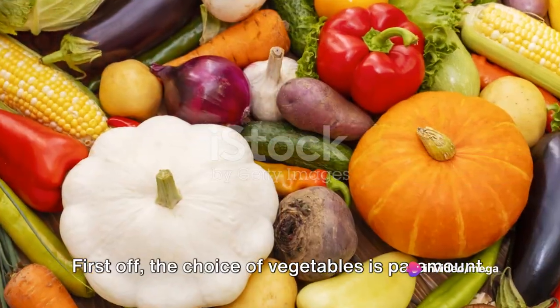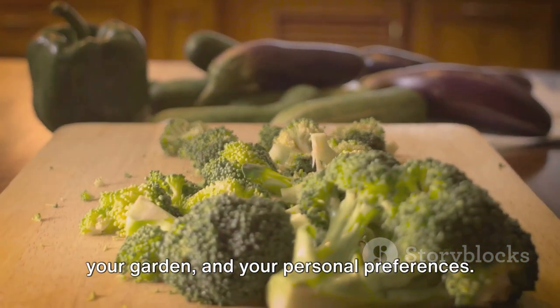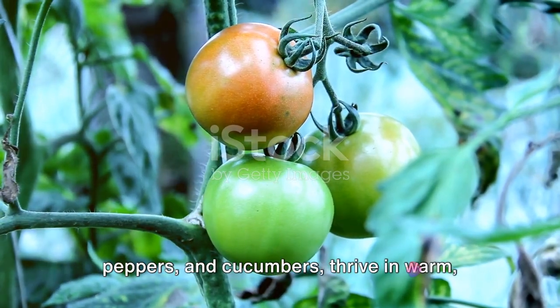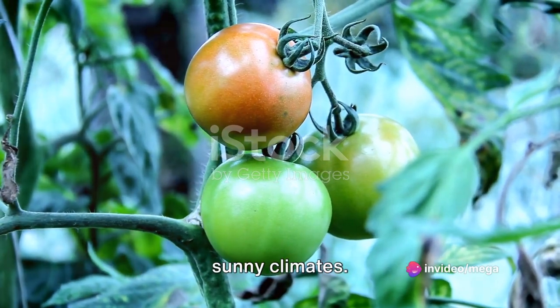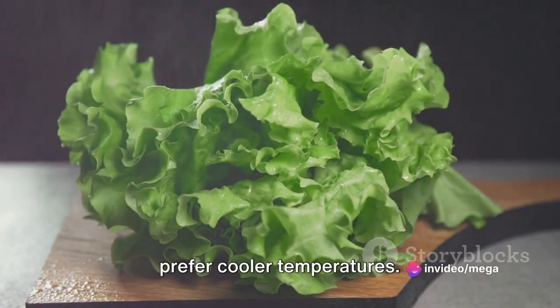First off, the choice of vegetables is paramount. Consider your local climate, the size of your garden, and your personal preferences. Some vegetables, such as tomatoes, peppers, and cucumbers, thrive in warm, sunny climates. Others, like lettuce, spinach, and kale, prefer cooler temperatures.